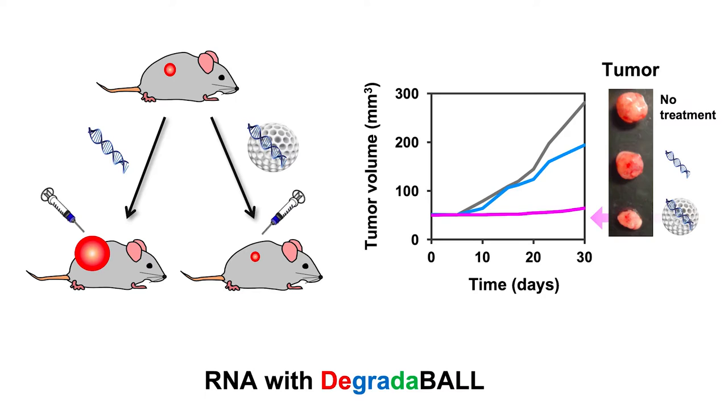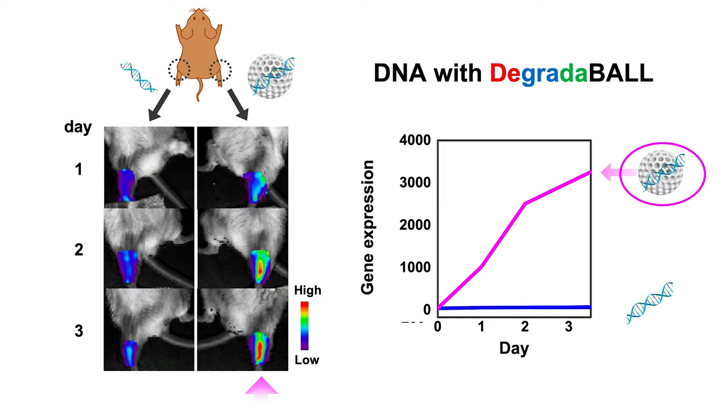We first designed our degradable for siRNA delivery. SiRNA is a short interfering RNA which can inhibit target gene expression. We designed the sequence of the siRNA to inhibit the protein expression responsible for fast tumor growth, and we found that our degradable could greatly block the growth of tumors.